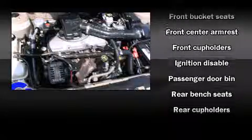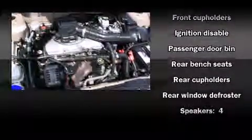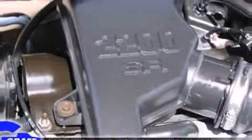Passengers are protected by various safety and security features including dual front impact airbags, ignition disabling, and ABS brakes.